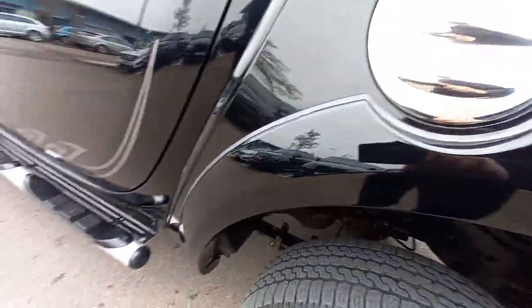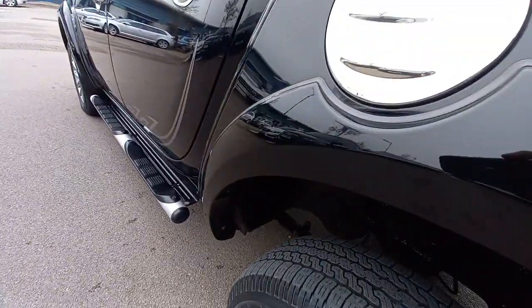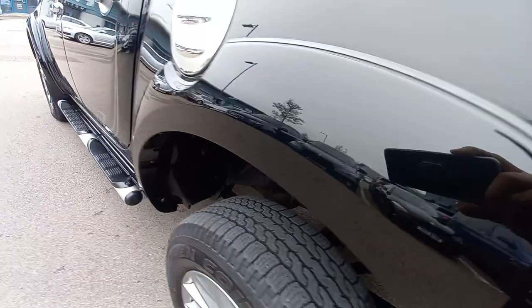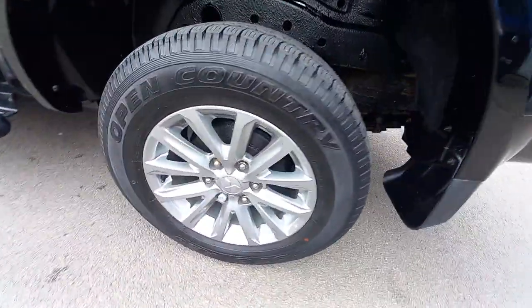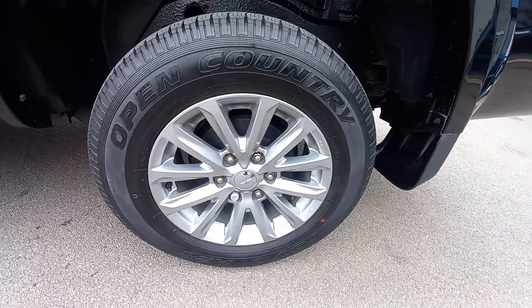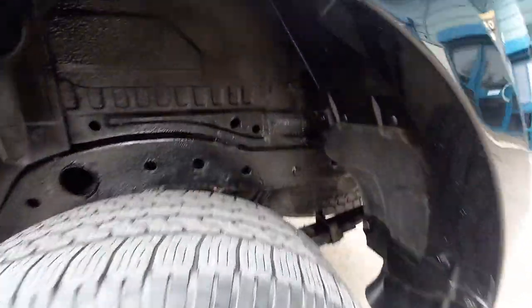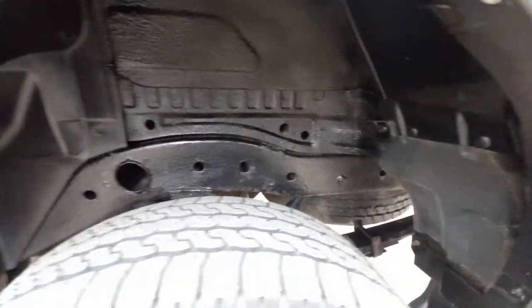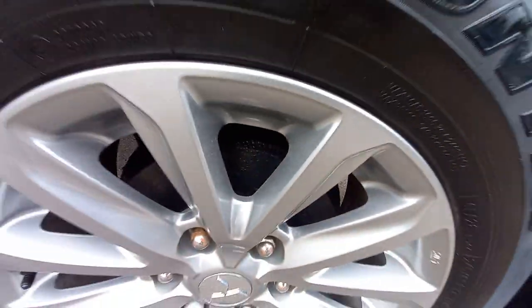Starting with this arch — no damage whatsoever. This is obviously the arch that gets the most left-hand turn gate post scratches, but there's nothing on there at all. The paintwork is gleaming black. The alloy wheels are all in very good condition. The last owners took very good care of this vehicle — all the arches are nice and clean.